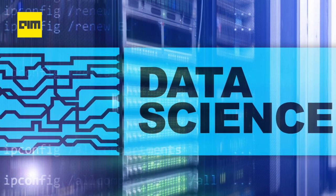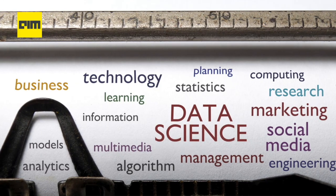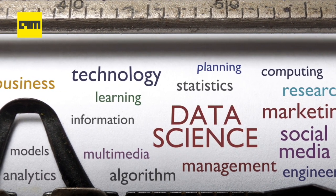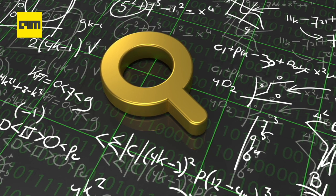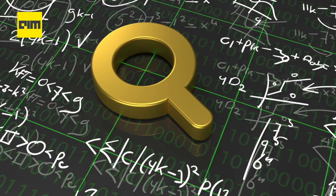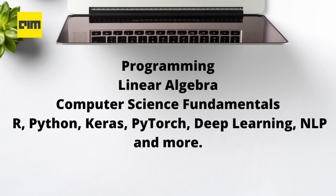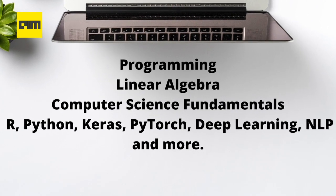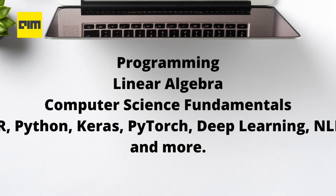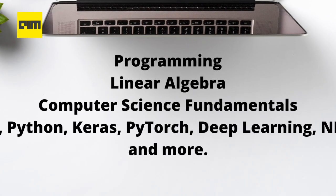Data Science, on the other hand, requires specialized skills with a background in mathematics, programming, statistics, and problem solving to utilize data in new and creative ways. It focuses more on building algorithms and techniques for handling and finding insights from data. Skills expected from data scientists include programming, linear algebra, computer science fundamentals, and tools such as R, Python, Keras, PyTorch, Deep Learning, NLP, and more.